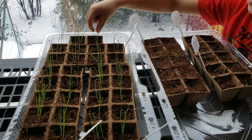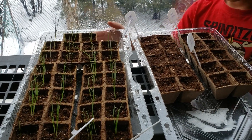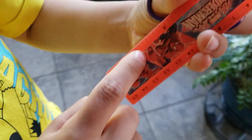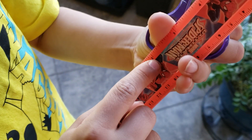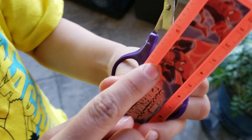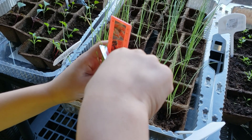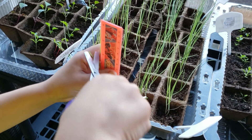We started this year by planting three different types of onions. Once they were four inches long, they got a haircut to prevent them from being too top heavy.